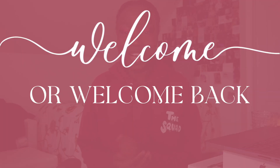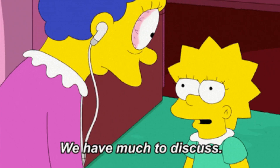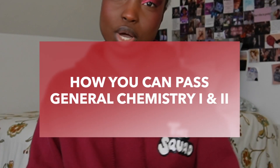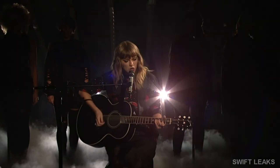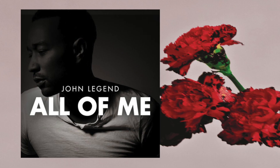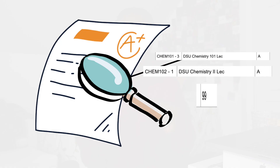Hi guys! Welcome and welcome back to my channel. My name is Marianne Cavasso and in today's video we are going to be talking about how you can pass general chemistry 1 and 2. I recently just finished up this pair of classes, and I thought I'd share all of my tips and tricks and the things that I did to pass both classes with high A's.